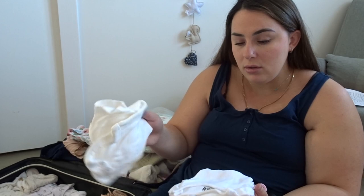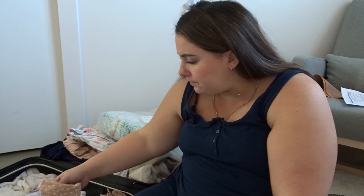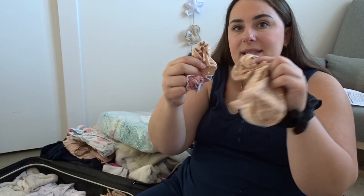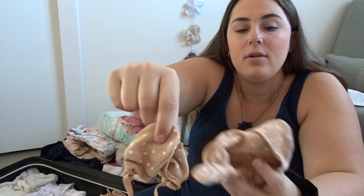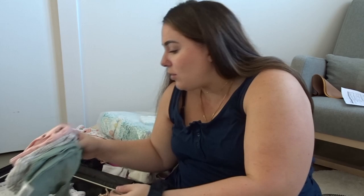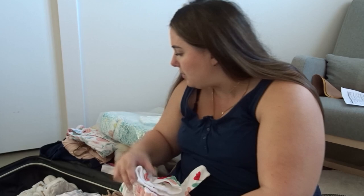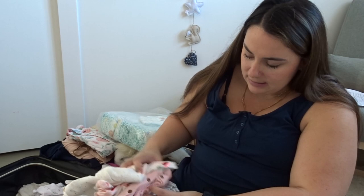En termes de cache-couche, j'en ai amené quatre — des 3 mois au cas où, parce que mon bébé pourrait être gros. J'ai amené des newborns et des 0-3 mois. J'ai amené des petites mitaines et un petit chapeau — deux paires de mitaines, un chapeau. En termes de pyjamas, comme j'ai un gros bébé, j'en amène en newborn et en 0-3 mois. J'en ai amené 8 en tout — environ 4 de chaque grandeur, je pense que c'est quand même correct.